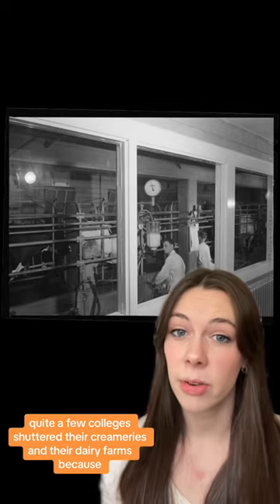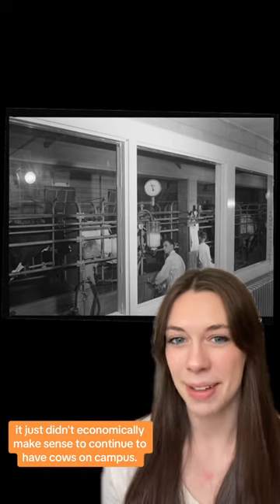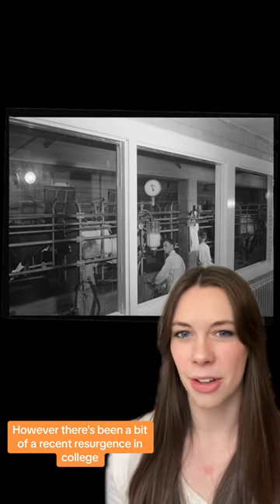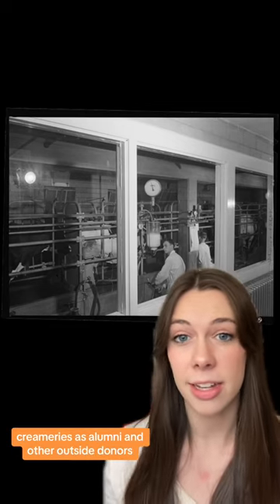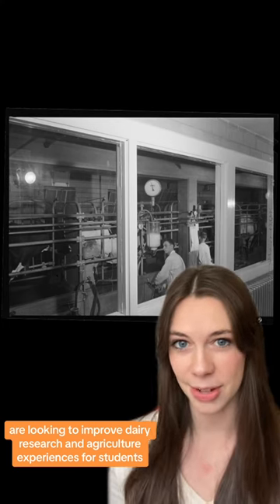In the 1980s, quite a few colleges shuttered their creameries and their dairy farms because it just didn't economically make sense to continue to have cows on campus. However, there's been a bit of a recent resurgence in college creameries as alumni and other outside donors are looking to improve dairy research and agriculture experiences for students.